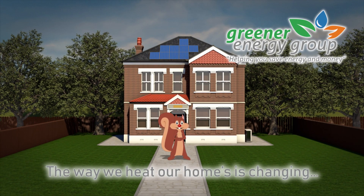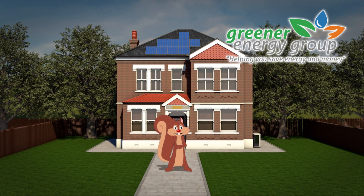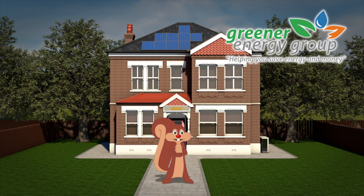The way we heat our homes is changing. At Greener Energy Group, we've developed specialist in-house knowledge of how to best integrate energy-saving solutions into your home.